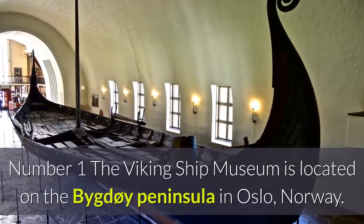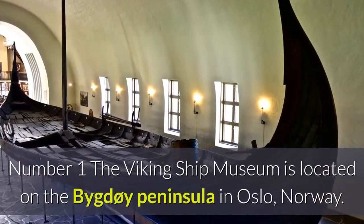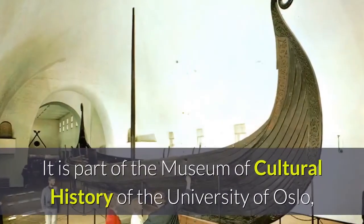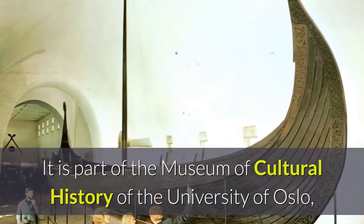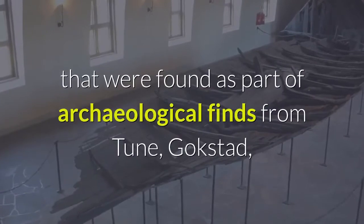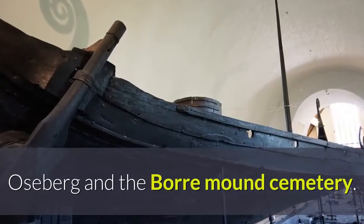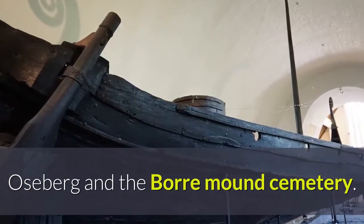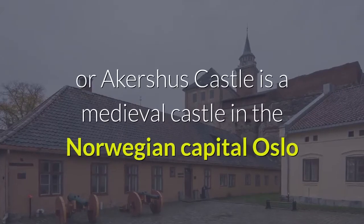Number one: the Viking Ship Museum is located on the Bygdøy peninsula in Oslo, Norway. It is part of the Museum of Cultural History of the University of Oslo and houses three Viking era burial ships that were found as part of archaeological finds from Tune, Gokstad, Oseberg, and the Borré mound cemetery.